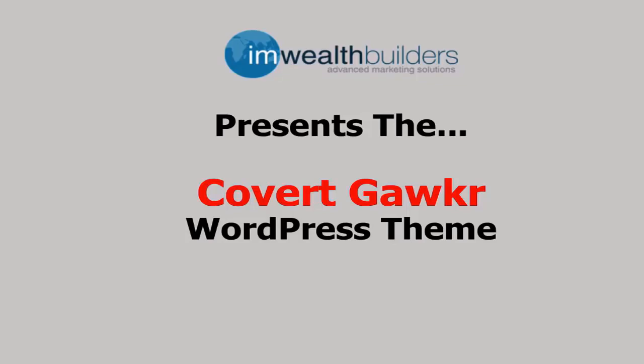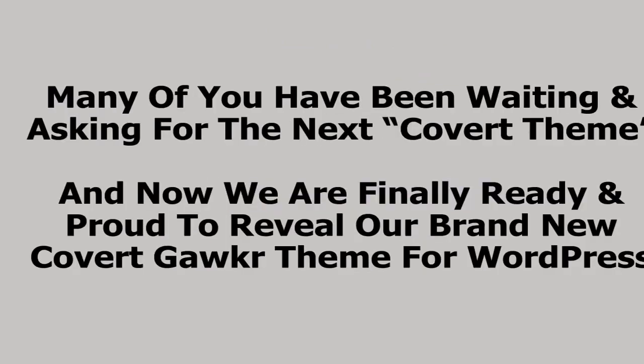Hi, and welcome to the Covert Gawker demo video. Many of you have been waiting and asking for the next Covert theme, and now we're finally ready and proud to reveal a brand new Covert Gawker theme for WordPress.